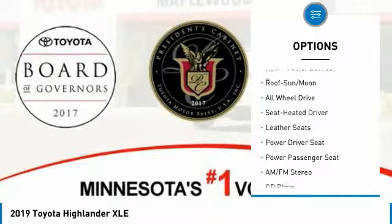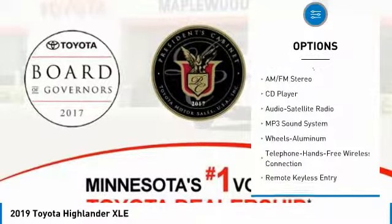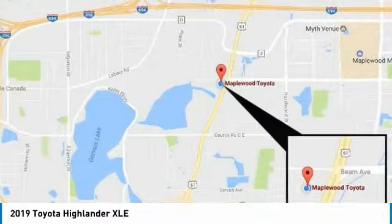Quad seating, all-wheel drive, navigation system, power passenger seat, anti-lock braking system, traction control, moonroof, Bluetooth wireless data link for hands-free phone, air conditioning, power steering.